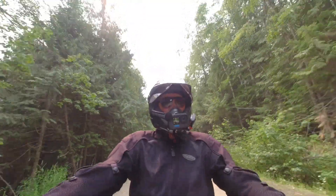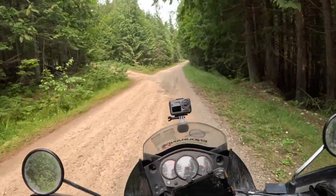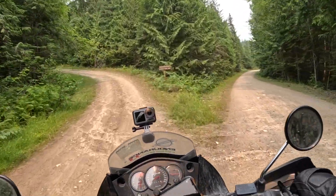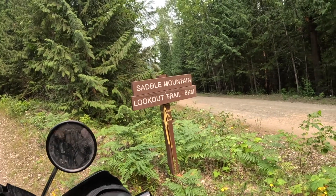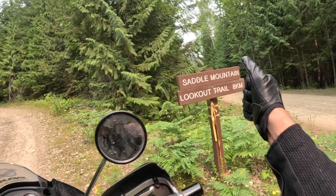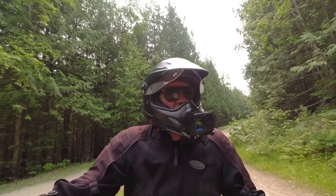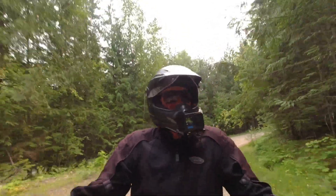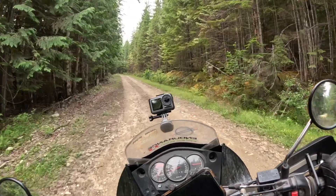This road is actually rougher than I recall. I don't want to jinx anything, but that's easier to spot than I thought it would be — Saddle Mountain Lookout Trail, 8 kilometers. We're going for it. Here's where it could get a little bit rough. I've never been up here before. I don't know how it compares to, say, Buchanan Lookout Trail, which I've done multiple times.